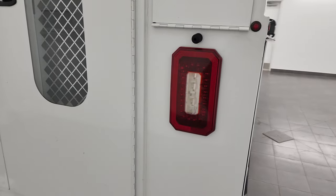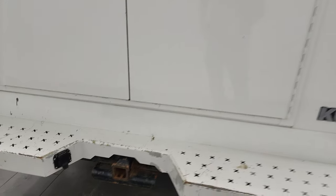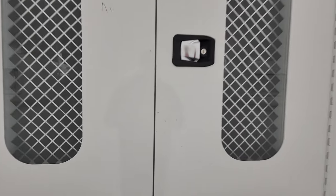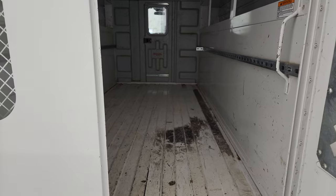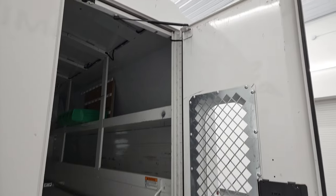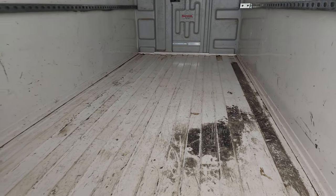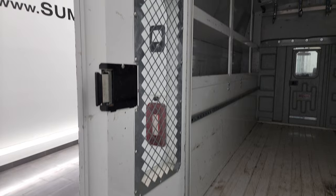It does have LED tail lamps, has a towing package, receiver hitch, and 7-pin wiring. The rear bumper is in pretty nice shape. Those rear doors do swing open — they're on shocks up there, so they swing open nice and easy, and kind of on their own.